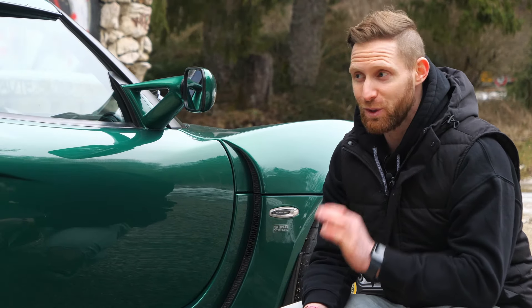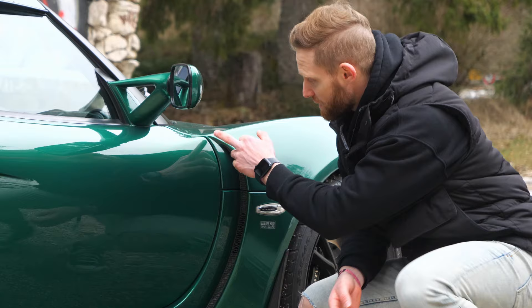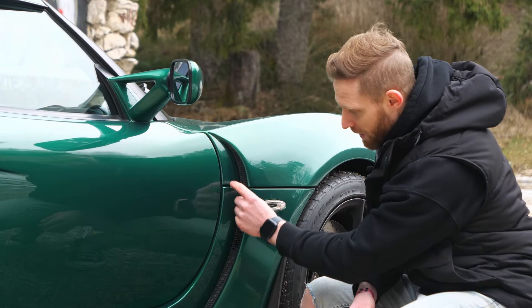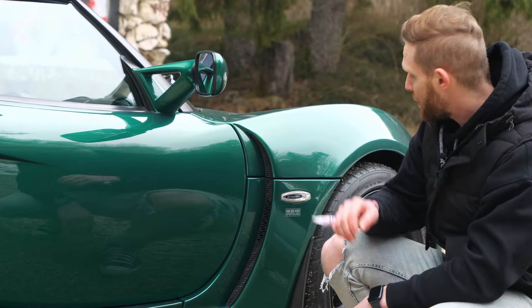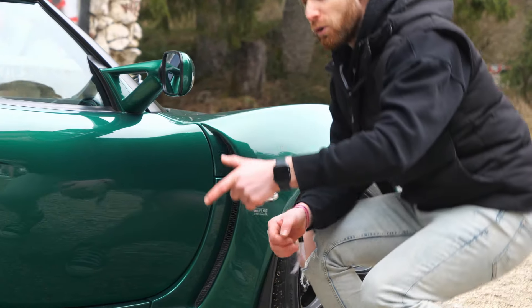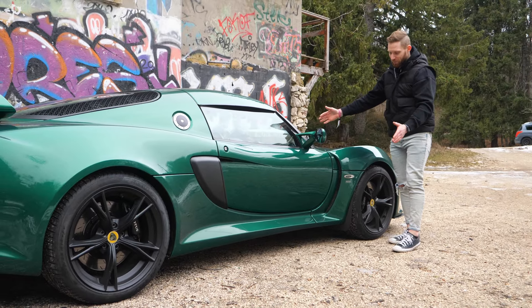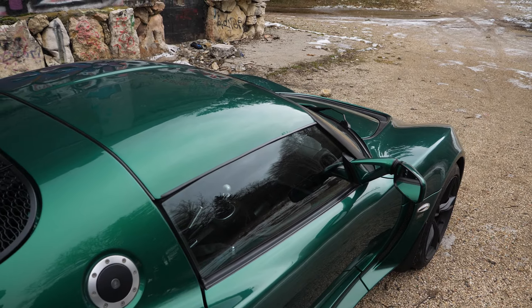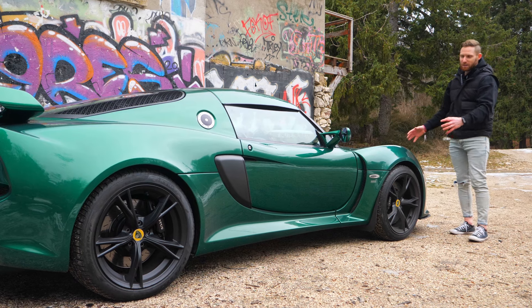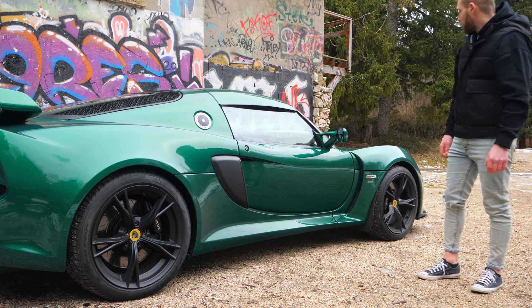Cette voiture est truffée de détails esthétiques. Je ne me lasse pas de regarder cette forme-là, cette sculpture du clamshell avant. Toute cette partie-là extrêmement travaillée, je la trouve personnellement absolument folle. Ce ne sont même pas des grilles factices, c'est vraiment une ventilation, une aération pour la partie roue et freinage. Cette shape est complètement folle. On voit également la partie en V de l'arrière qui se resserre vers l'avant, avec les grosses hanches à l'avant. La ligne est folle, je la trouve phénoménale.